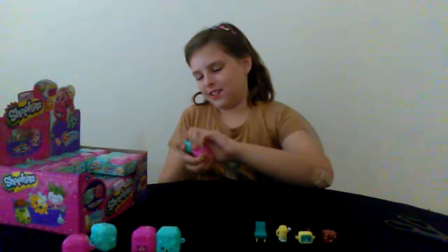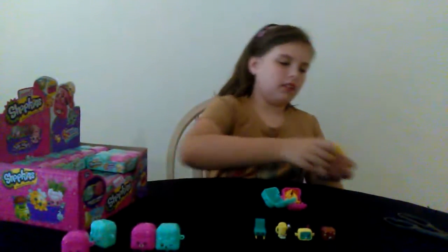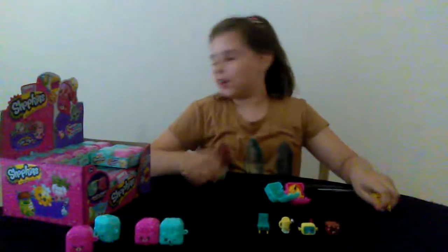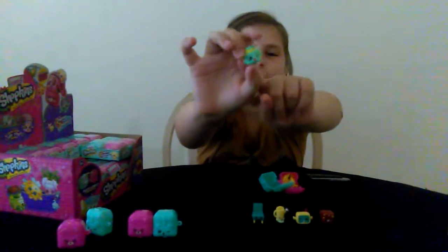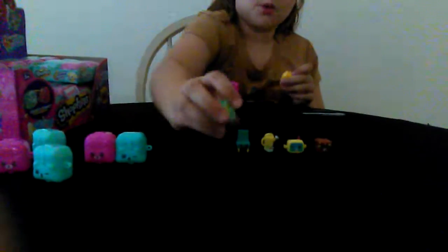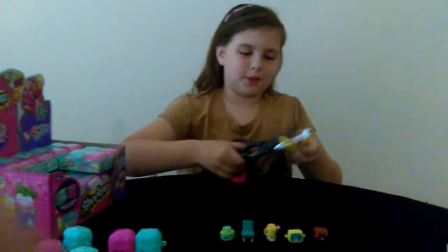Next blind bag — ooh, this is a really pretty one. This is Sprinkly Cake. What I like about her is — of course she's called a sprinkle cake — but the sprinkles are really nice and textured. I wish you guys could feel them. Here she is. Next one — ooh, she's really flat. I wonder what this is. This is such a pretty one — her eyes are so cute.